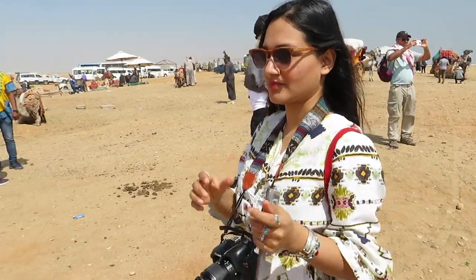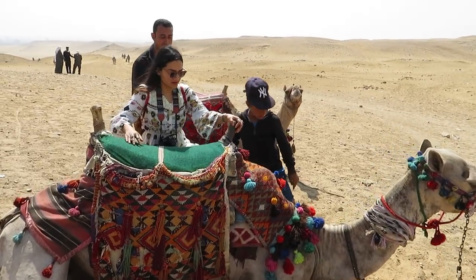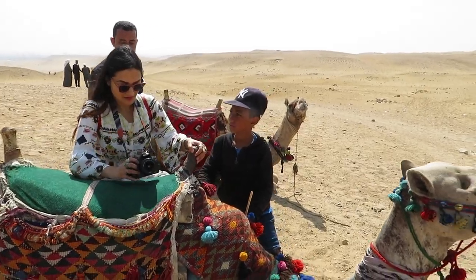Now we're going to go get a view of the three pyramids in line. Enjoy our camel ride and enjoy the Sahara Desert — very exciting! Ready for a camel ride? Just flip your leg over and go get a view!